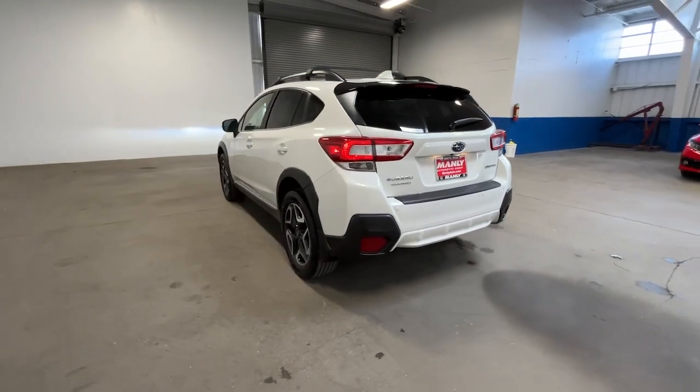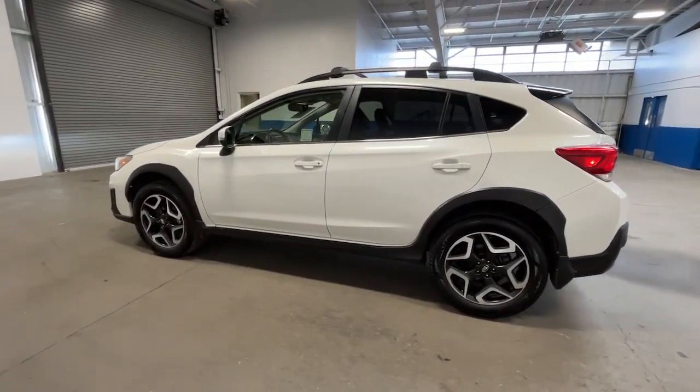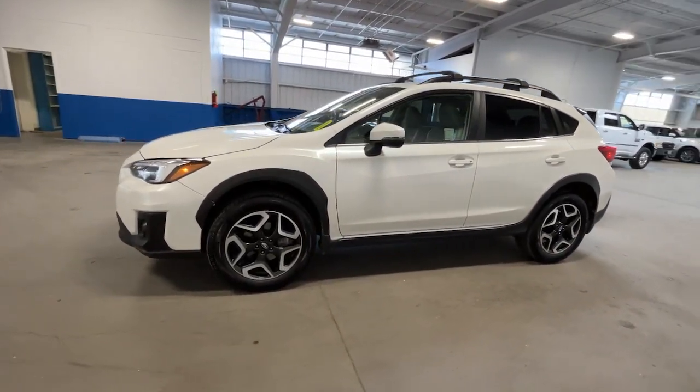SUV capability with a comfortable car-like ride. That's the Crosstrek. See for yourself when you take it out for a test drive. Our professional staff looks forward to giving you excellent service.